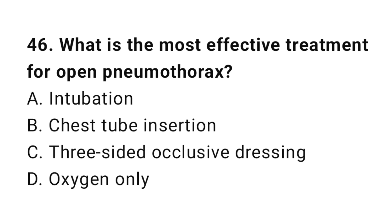Question number forty-six: What is the most effective treatment for an open pneumothorax? The correct answer is C, three-sided occlusive dressing.